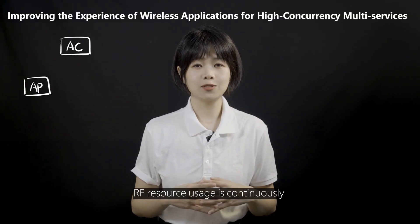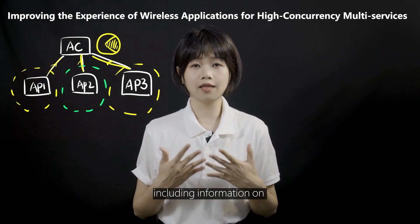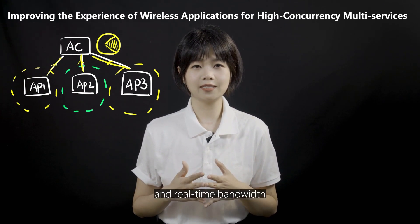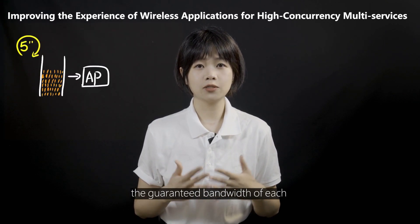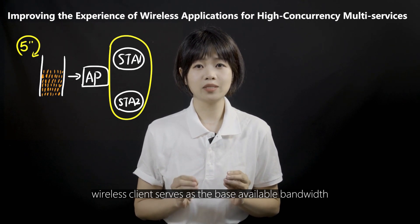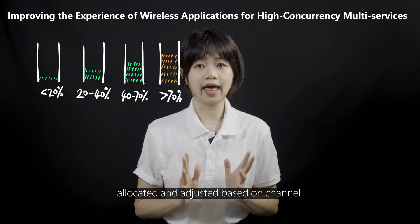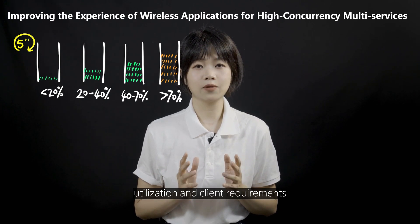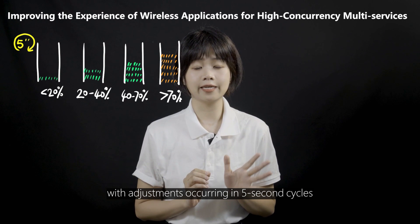The process involves three key steps. First, RF resource usage is continuously monitored and collected, including information on air interface conditions, client negotiation rates, and real-time bandwidth. Secondly, the guaranteed bandwidth of each wireless client serves as the base available bandwidth. Lastly, the available bandwidth is dynamically allocated and adjusted based on channel utilization and client requirements, with adjustments occurring in five-second cycles.